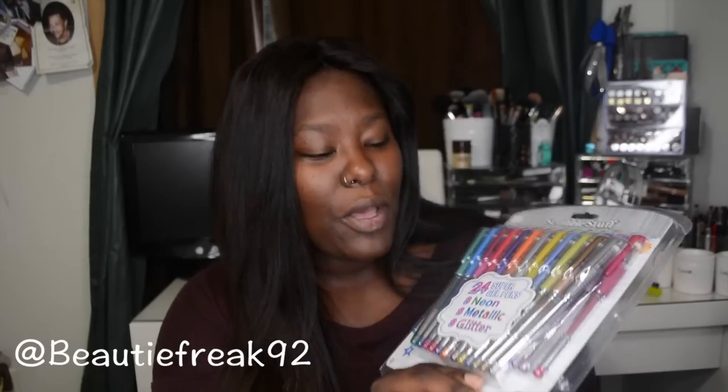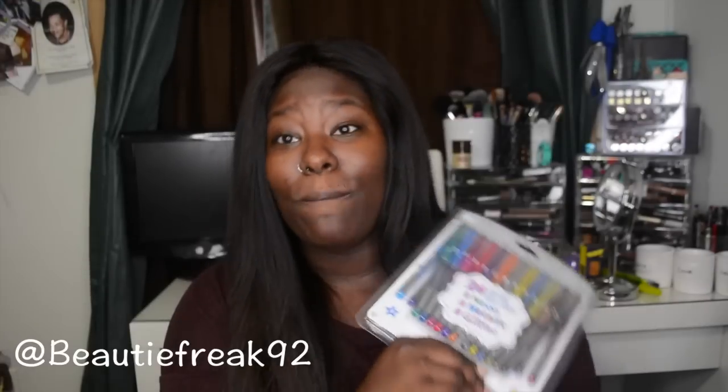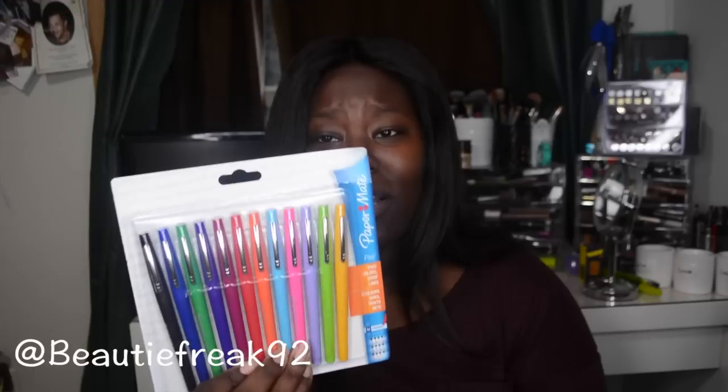I know I'm 23, but who doesn't love gel pens? This pack has eight neon, eight metallic, and eight glitter varieties. And speaking of Paper Mate pens, I got the bigger pack — these are actually pretty pricey at about eleven dollars a pack, but I love them. They're the ones teachers use — medium tip felt pens that write really smooth.